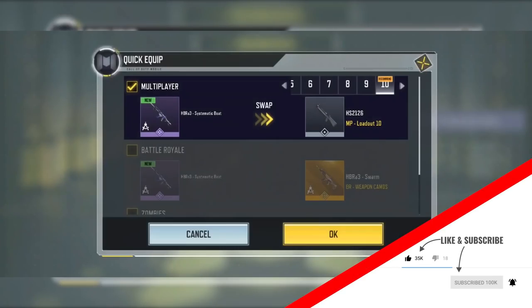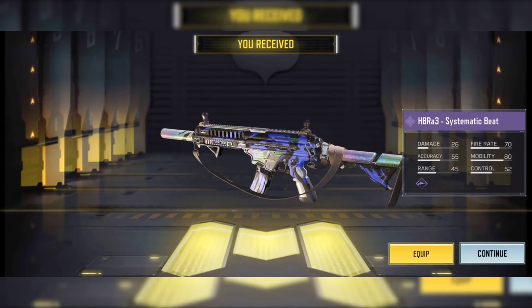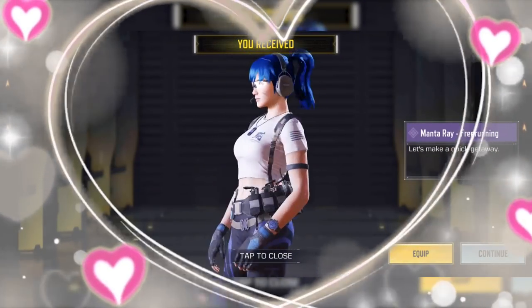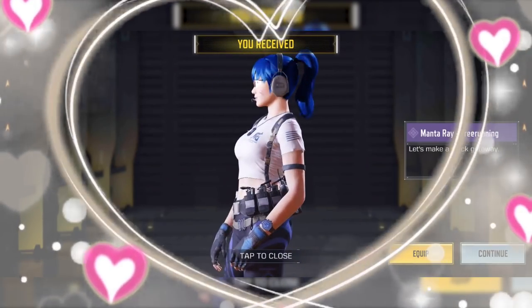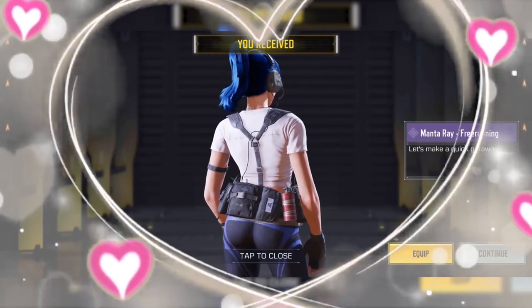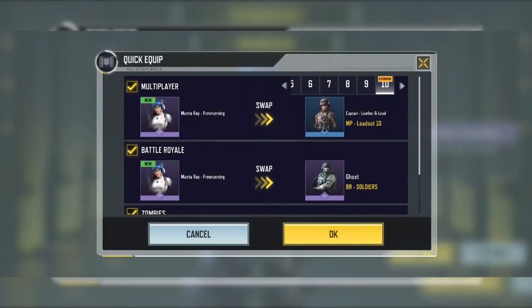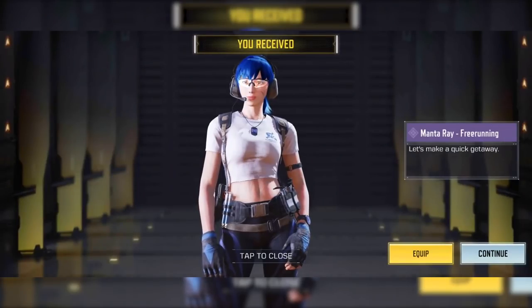I was waiting for the Monterey skin made in the Chinese version that we never got. It's the hottest Monterey skin they have ever made — I mean, look at it, it's clearly the best one. It's the Sims Monterey skin and you can only get it if you get the Ground Forces subscription.